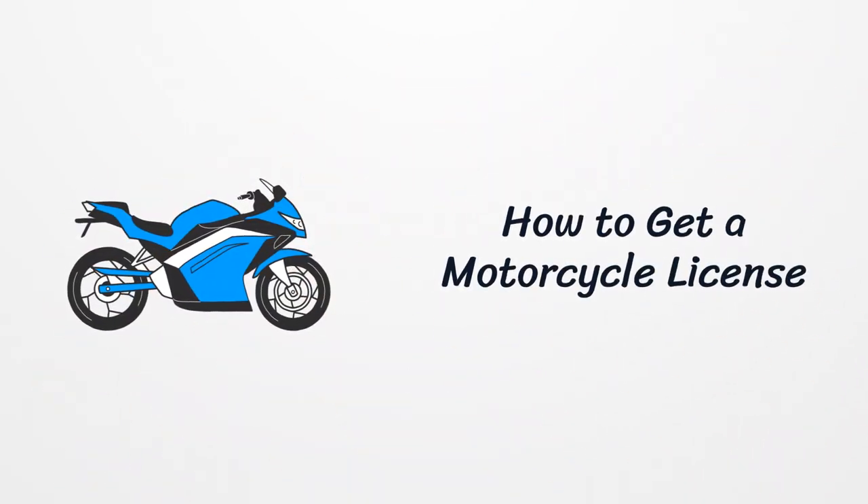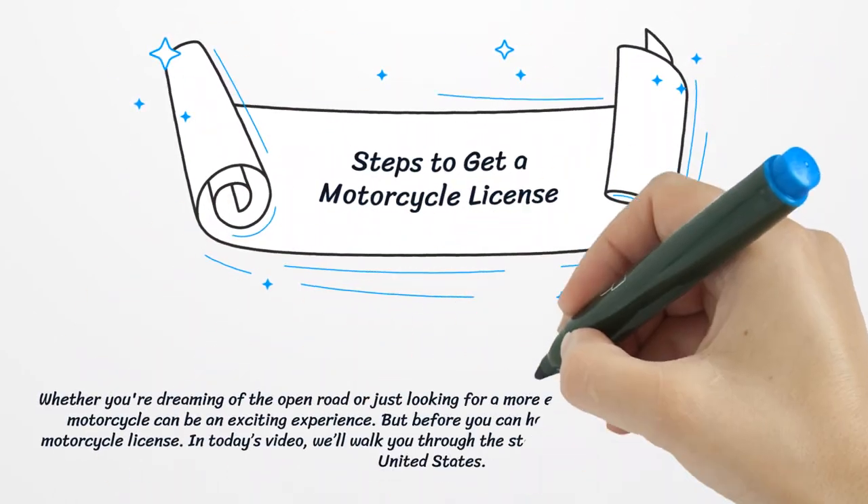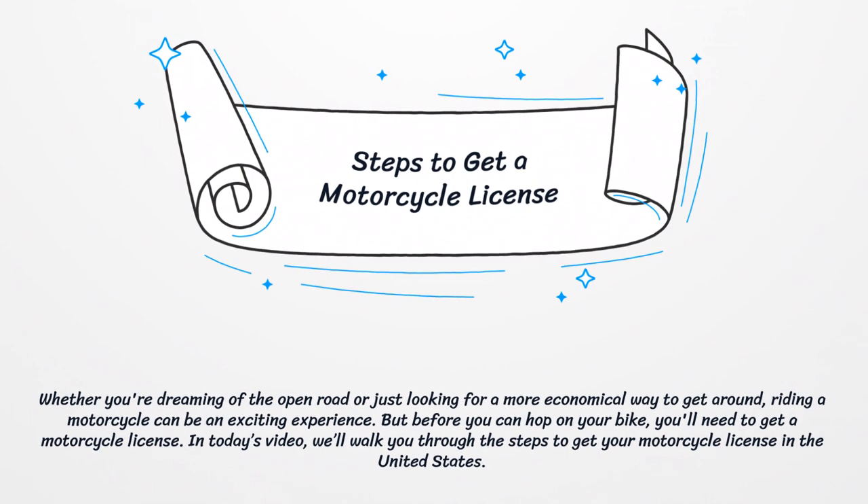How to get a motorcycle license — steps to get a motorcycle license. Whether you're dreaming of the open road or just looking for a more economical way to get around, riding a motorcycle can be an exciting experience. But before you can hop on your bike, you'll need to get a motorcycle license. In today's video, we'll walk you through the steps to get your motorcycle license in the United States.